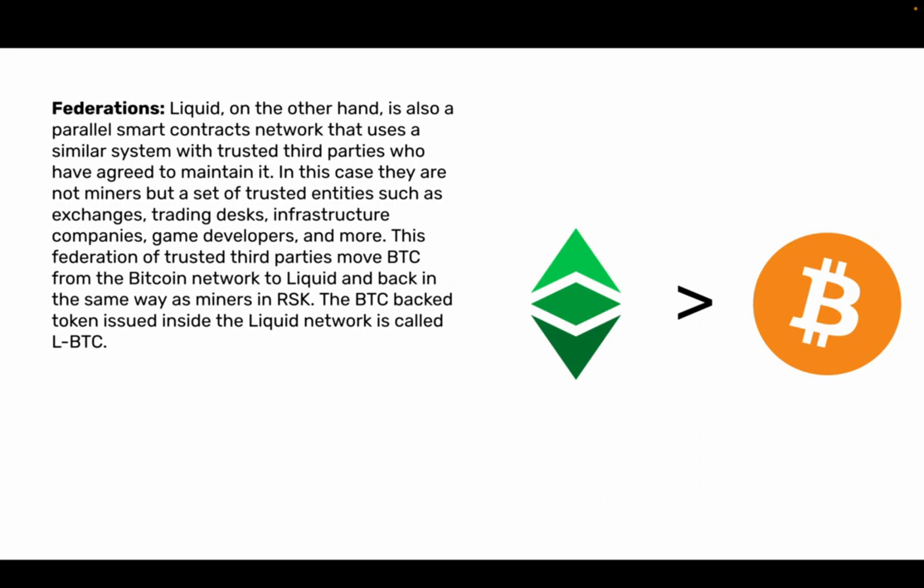The second type is federations. Liquid, on the other hand, is also a parallel smart contracts network that uses a similar system with trusted third parties who have agreed to maintain it. In this case they are not miners but a set of trusted entities such as exchanges, trading desks, infrastructure companies, game developers and more. This federation of trusted third parties moves BTC from the Bitcoin network to Liquid and back in the same way as miners in RSK. The BTC-backed token issued inside the Liquid network is called LBTC.